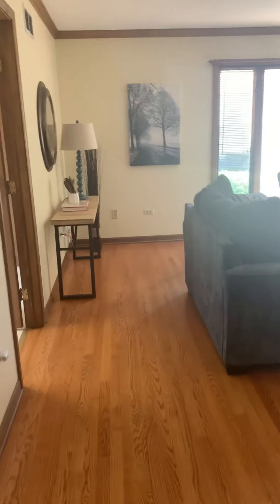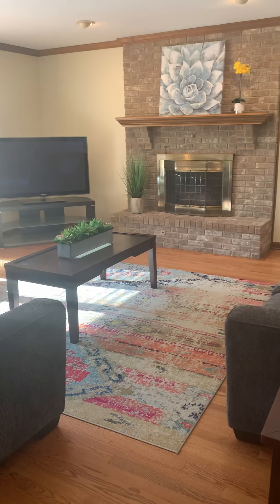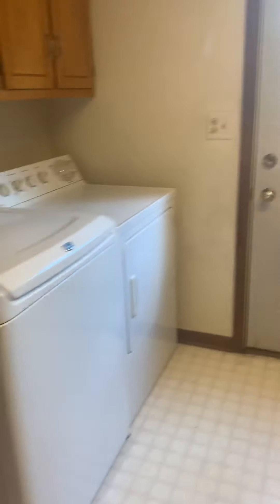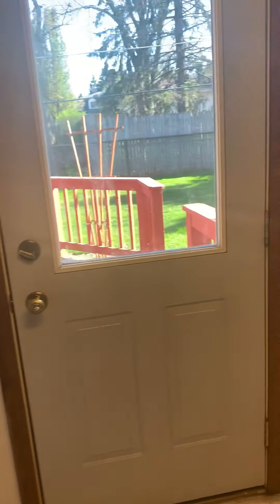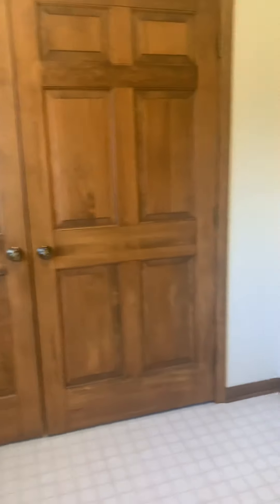This is a huge eating area. Then we come into the family room, also a very large room, bright and sunny, huge with a gas fireplace. And a bonus off of this room, which is the laundry room, mudroom. This is a really big room with a door out to the back. So if you wanted to come in from a hot tub, you could come in here and dry off and come back into the family room. Huge space here.